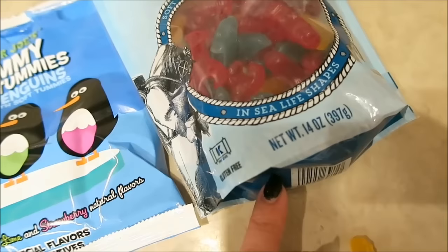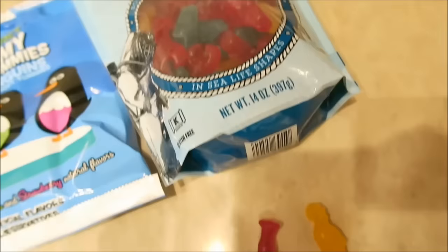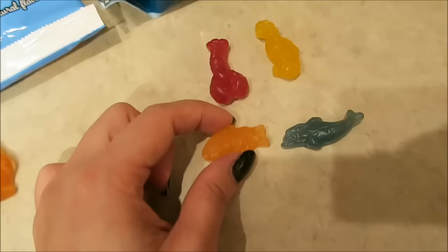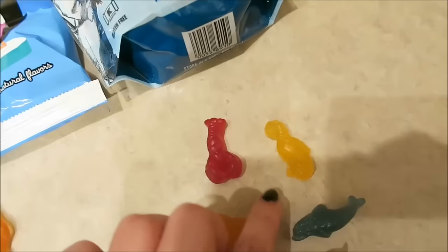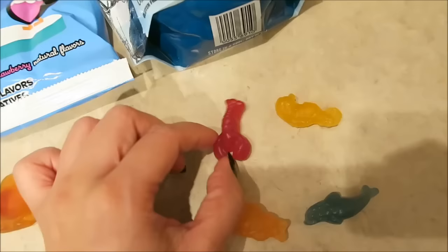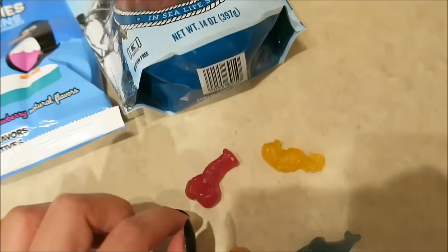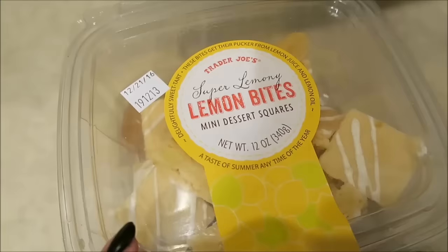These are the Scandinavian Swimmers. When you open them they smell a little like Swedish Fish, and there are four different shapes: a fish that's a citrus flavor, a dolphin with an unidentified berry flavor, a seahorse that's kind of coconutty, and what I'm calling the lobster — which has the most similar flavor to regular Swedish Fish but with a little more of an apple juice base flavor.